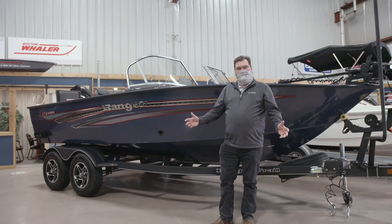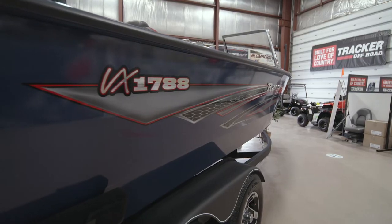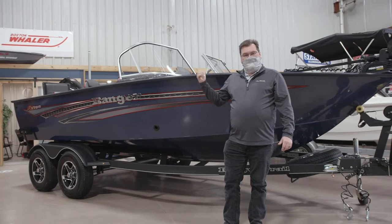Hi, I'm Jamie Burley from Woodlake Marine and this is the Ranger VX 1788, and it's part of our saved summer sale. Let's have a look.